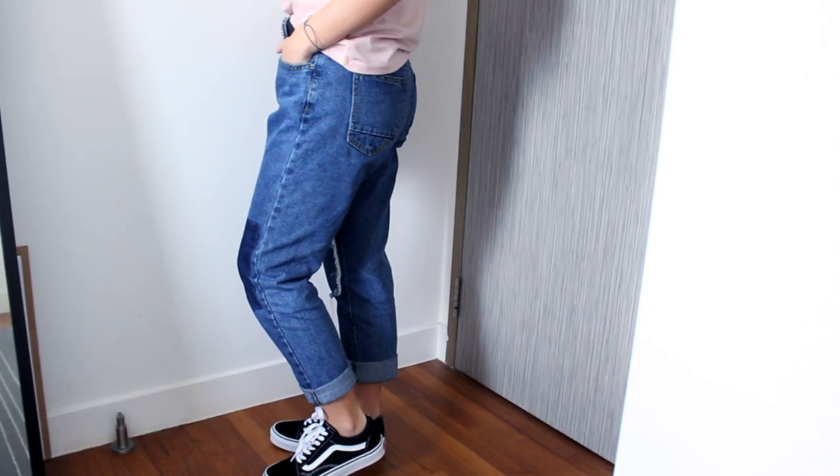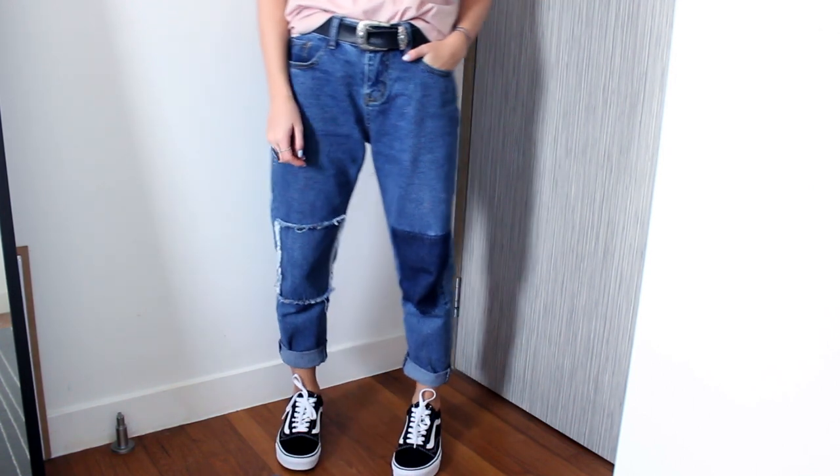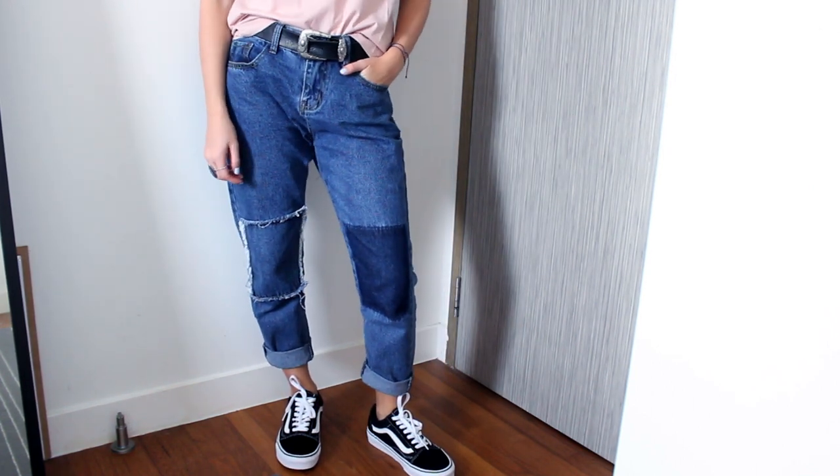Probably my favourite item from Shein this month is these patchwork jeans. I absolutely love them — they're a mom jeans kind of fit and they have front patchwork on each knee. I think they're really really cool and something you can find on ASOS for so much more money, but on Shein they're so much cheaper. They're really great quality — I always rave about their jeans. Super happy with those as well.